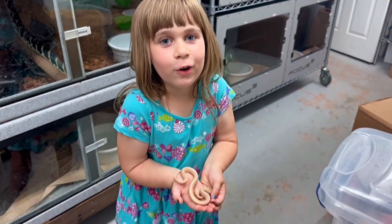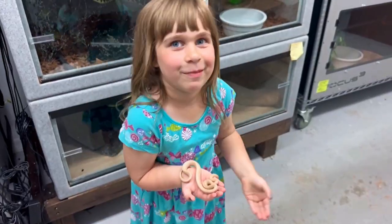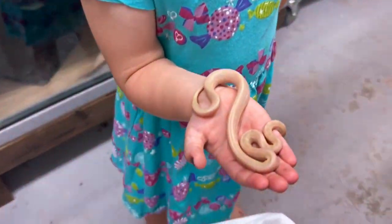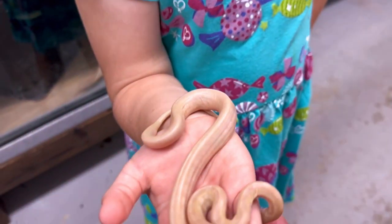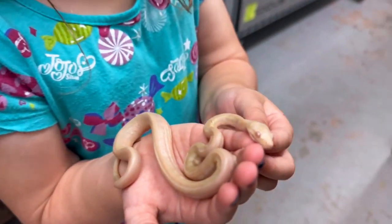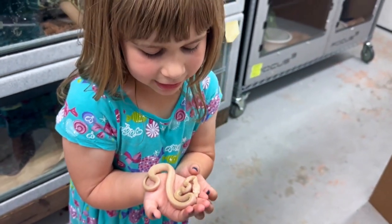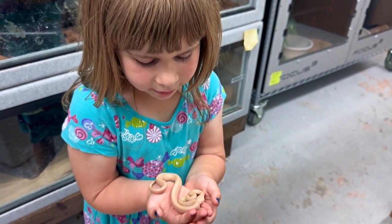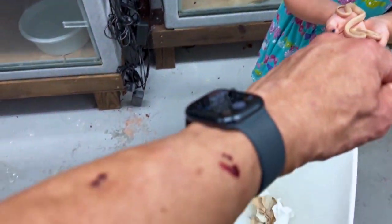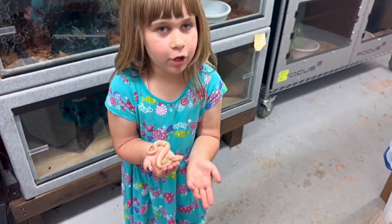What do you got there? A snow carpet python — that's right. And why does it have red eyes? Albino. So red eyes mean albino. This is albino and xanthic combined, which gives us a snow. This is a carpet python, and there's not a lot of snow carpet pythons here in the United States. We have a bunch we produced. You really like this one, huh? The little snakes are so cute.